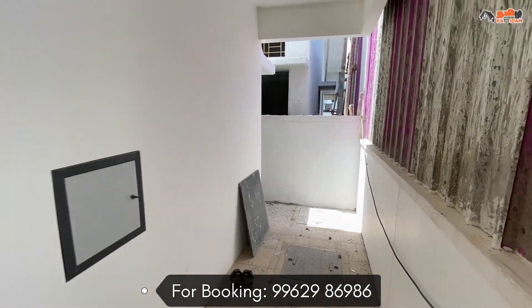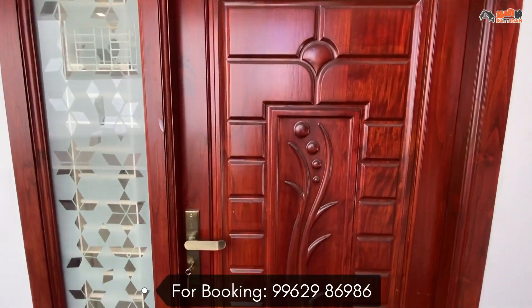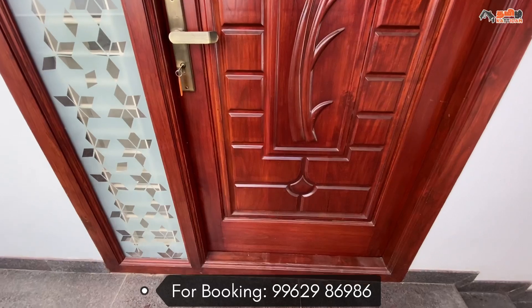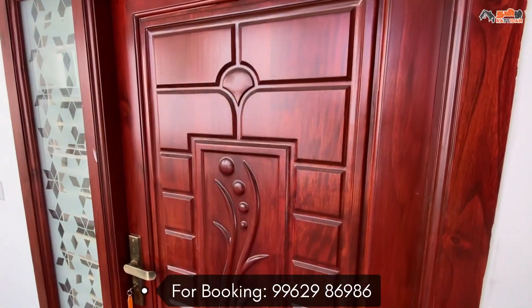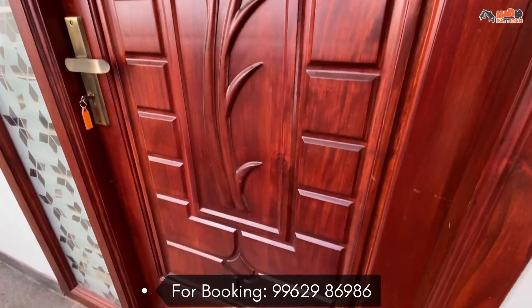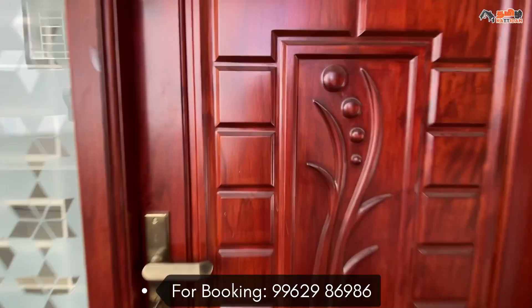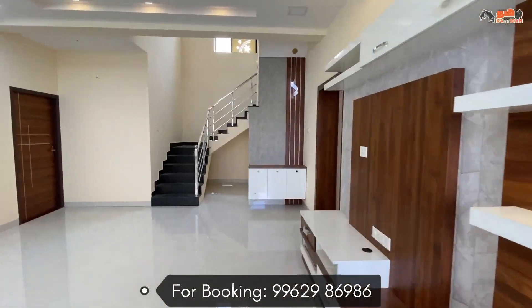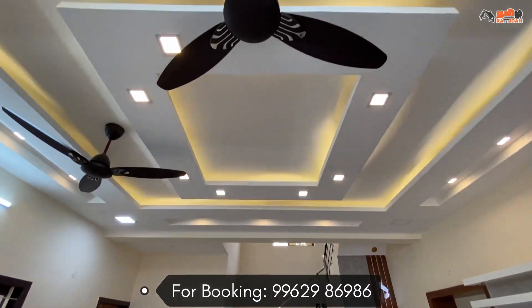There is a borewell and water sump. This is the main door — it is a single door type with a dark and light color, frosted glass. Entering through the main door leads to the living hall. The size is 14. The floor is ceramic tiles in a square shape.